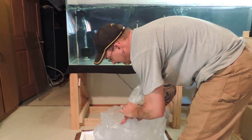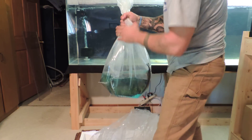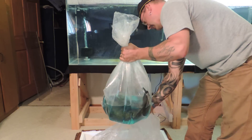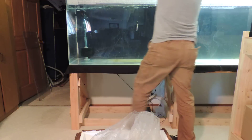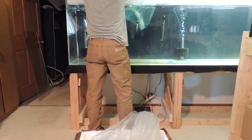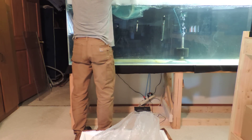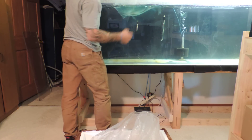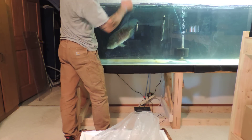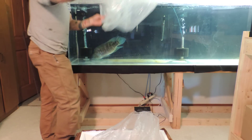There we go. There's quite a bit of holes in the bag. There he is — alive at least.